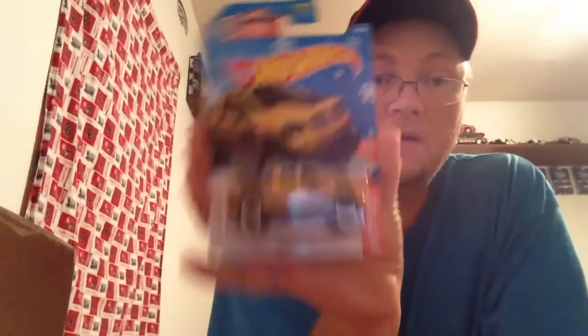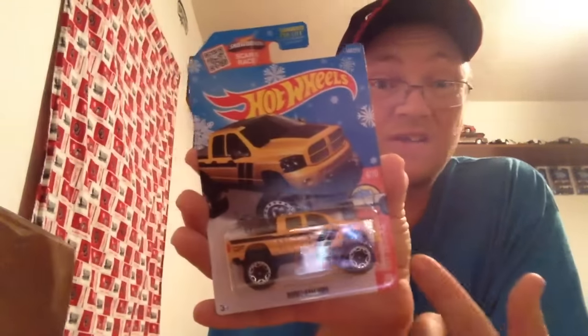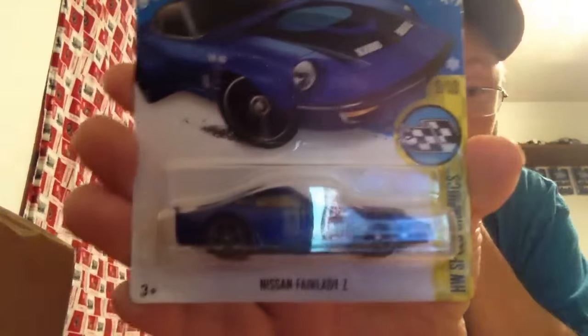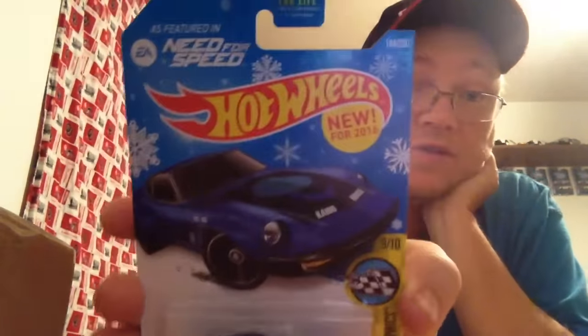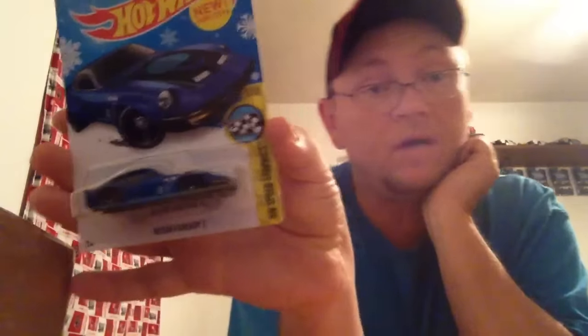I'm going to start displaying these, but this one won't be opened — I'll wait until the C case comes out because this is a C case item, and I'll just get the mainline one and rip it open. Then there was the Fair Lady Z — the Need for Speed one. There were two of them; one went on eBay before I even finished, and someone already bid on it — it's already up to five bucks.